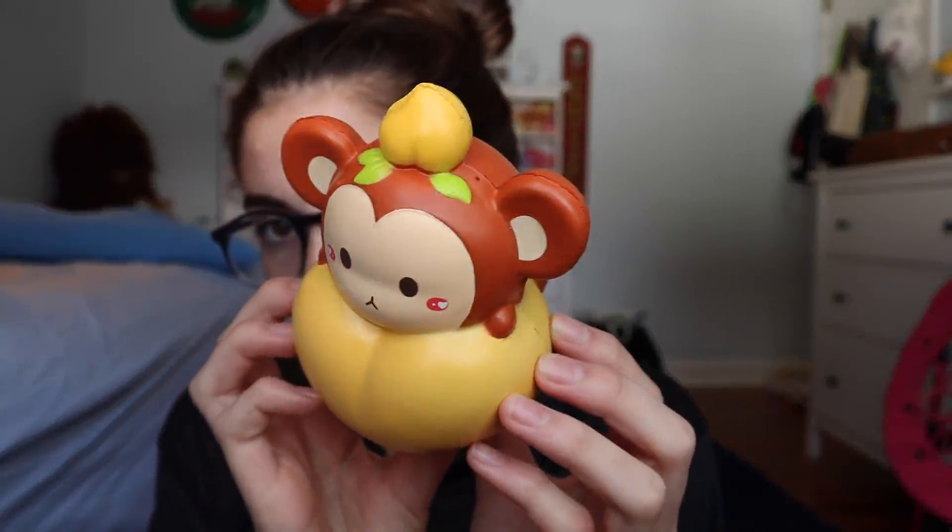These squishies are either underappreciated because they're not popular but really good quality, or they used to be popular and now they're not. The first one I have is the Hanson Squishy from Banggood. Hanson is not really a big brand — they've only made like two squishies, so that's probably why they're not popular yet. They might become popular, but I just want to say that their squishies are so adorable and such good quality.